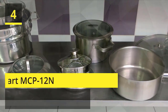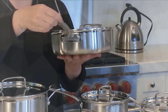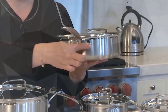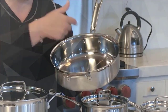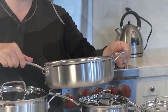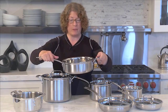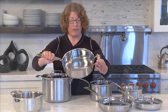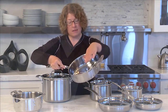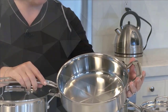Number 4: Cuisinart MCP-12N. Elegant and contemporary, the Multiclad Pro line from Cuisinart consists of deluxe cookware for the professional home chef. The exteriors of the 18/10 stainless steel pots and pans feature a handsome brush finish, while the interiors are mirror-polished for non-reactive, quick-release of foods. Each piece is oven-safe to 500 degrees F, and the pans are safe for broiler use, too. Check the description for details and prices.